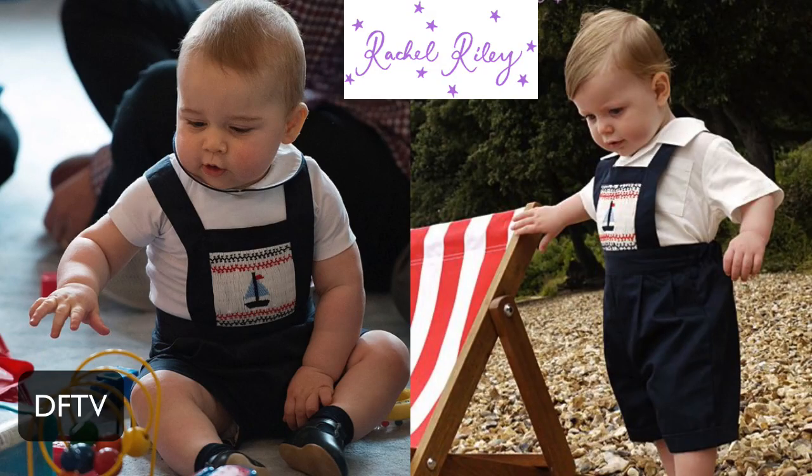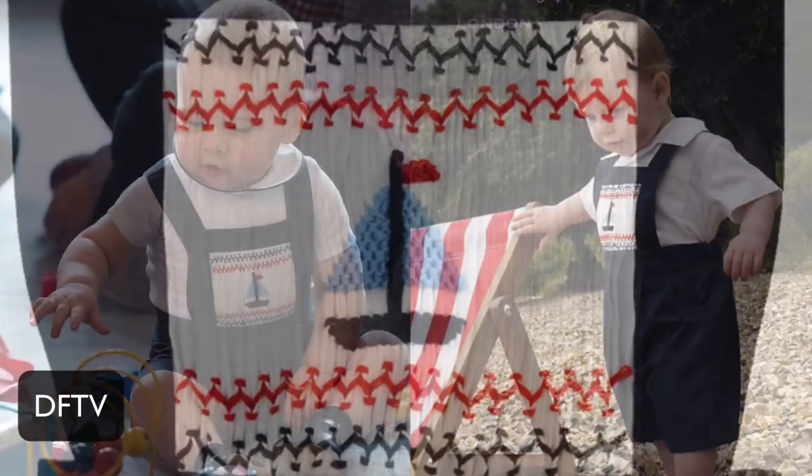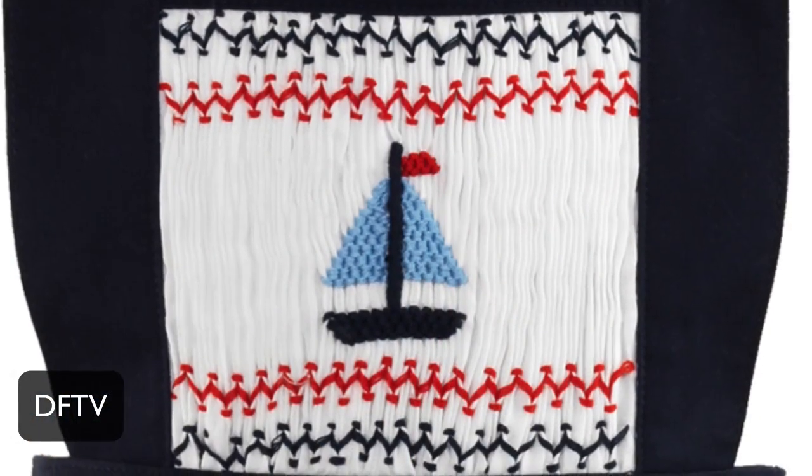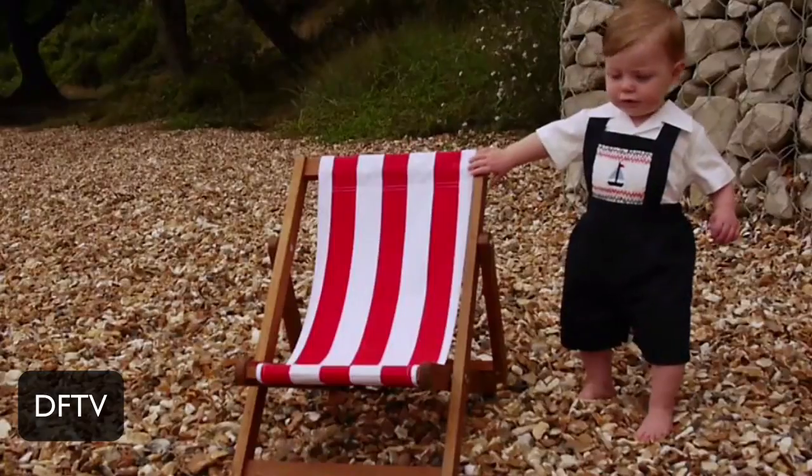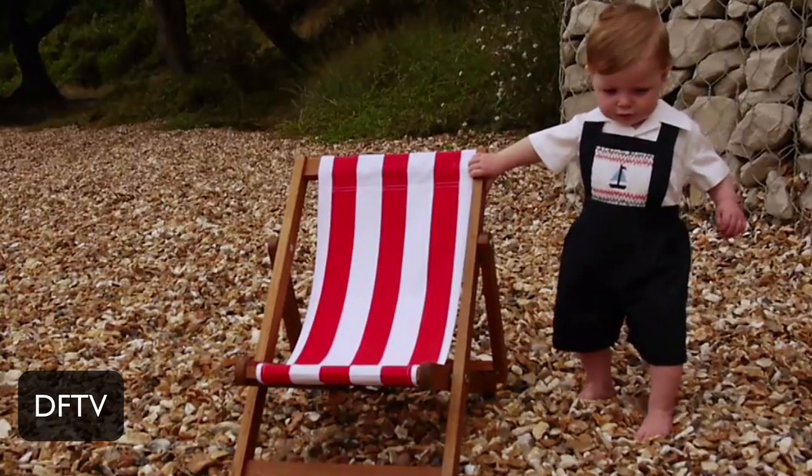At his playdate, Prince George is spotted wearing this classic tailored sailboat smocked navy dungarees. I love the sailboat smocking, which gives it a vintage feel and makes it the perfect heritage piece that can be passed down from generation to generation.